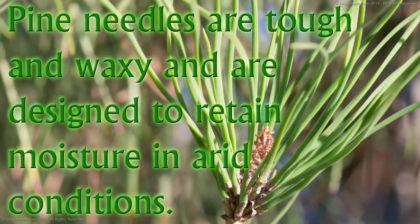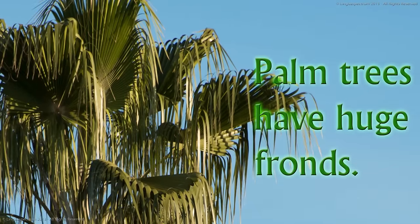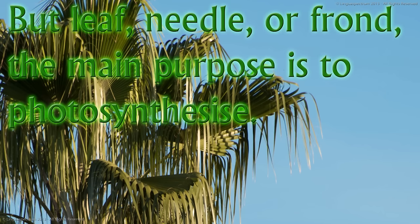Pine needles are tough and waxy and are designed to retain moisture in arid conditions. Palm trees have huge fronds. But leaf, needle or frond, the main purpose is to photosynthesise.